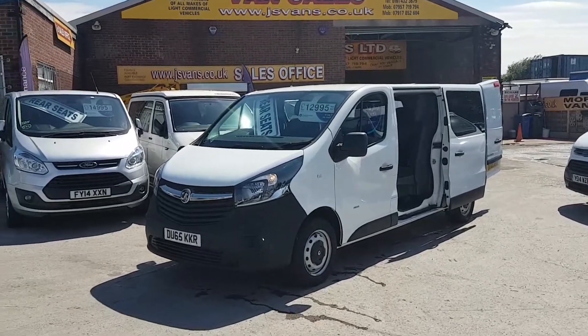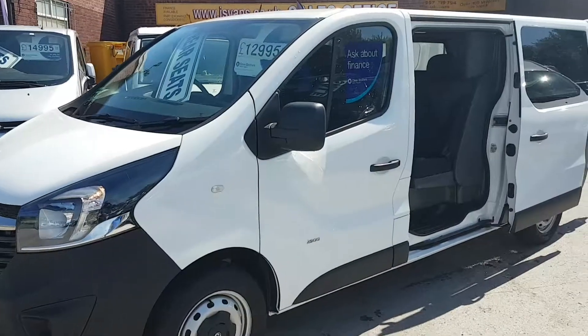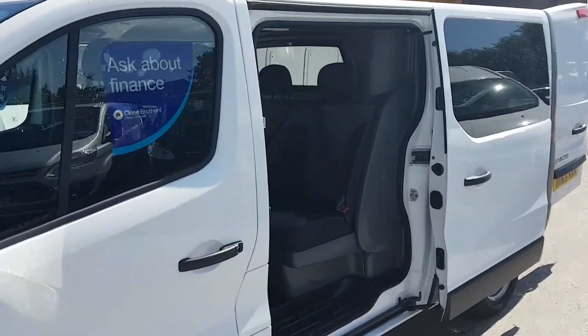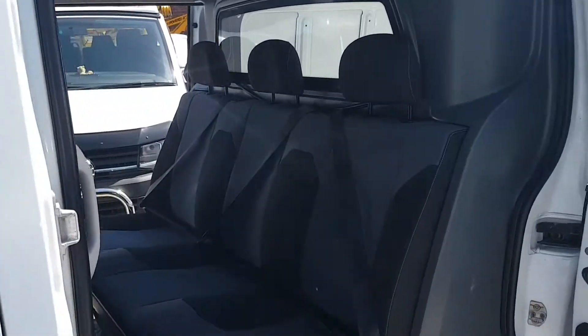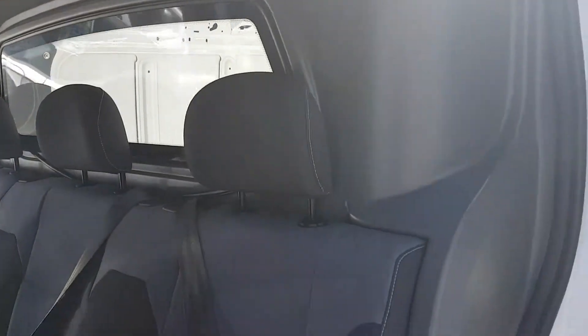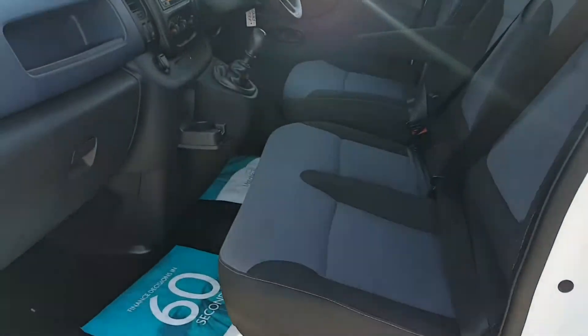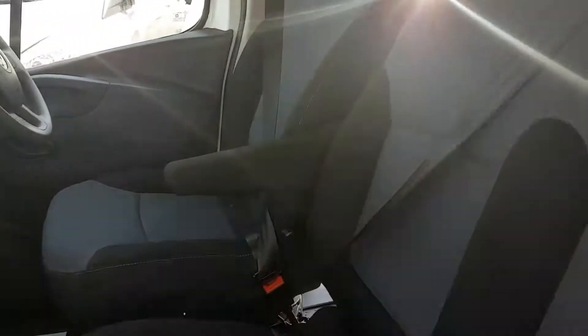Super condition all round. It's the latest facelift with the big bumper — the 2.9-tonner long wheelbase. It's got the rear factory Combi seats fitted with the factory bulkhead and the cloth three-seater cab area.